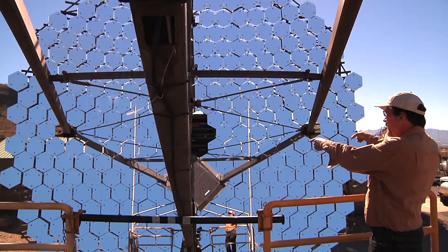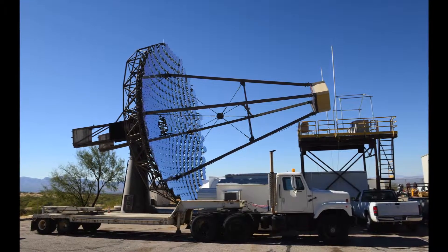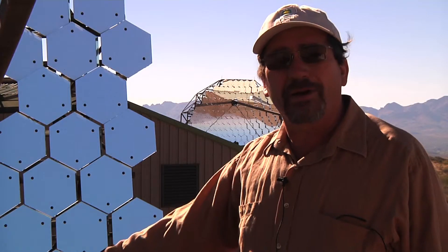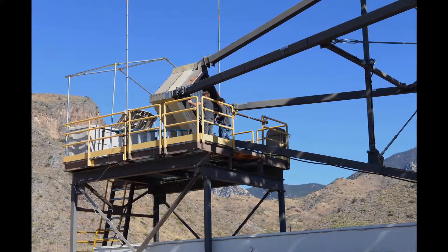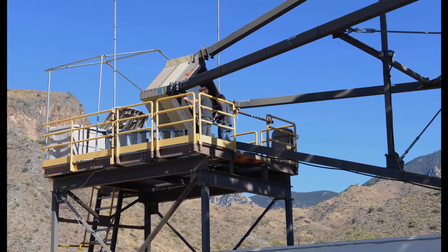This is T3, or Telescope 3, for the Veritas Array at the Fred Lawrence Whipple Observatory in the Santa Rita Mountains. This is one of four telescopes that looks at the night sky for bursts of light caused by high-energy gamma rays coming in from sources in outer space, colliding with our atmosphere, making faint flashes of light. This enormous array of mirrors focuses on the camera up here and allows physicists to locate sources of high-energy gamma ray radiation in outer space.